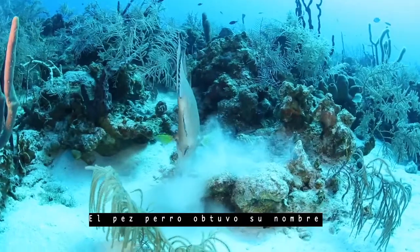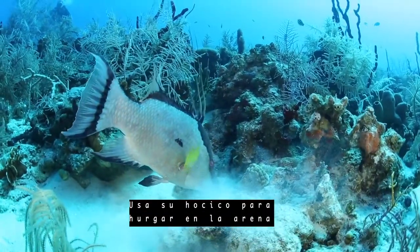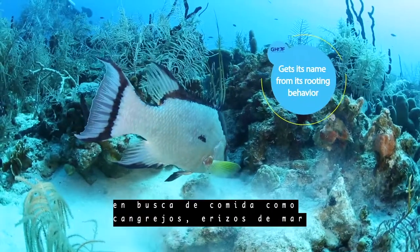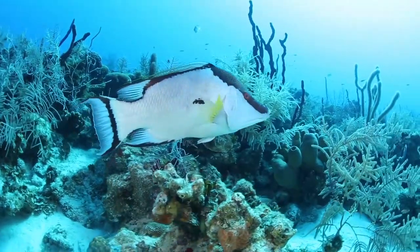The hogfish got its name because it looks and eats like a pig. It uses its snout to root around in the sand looking for food — things like crabs, sea urchins, worms, and bivalves.